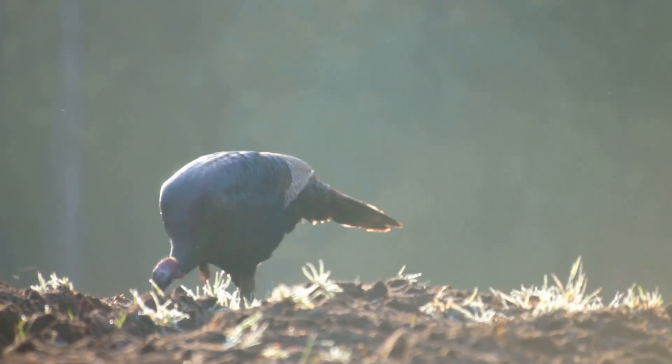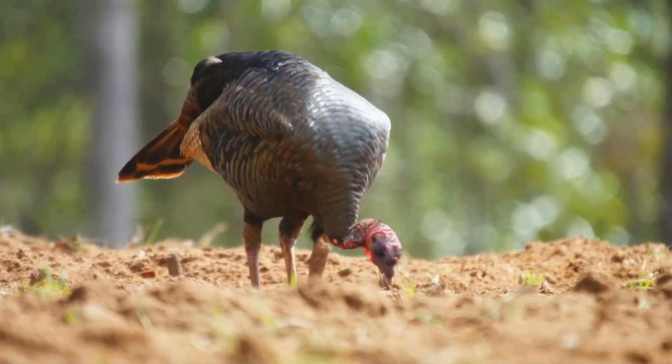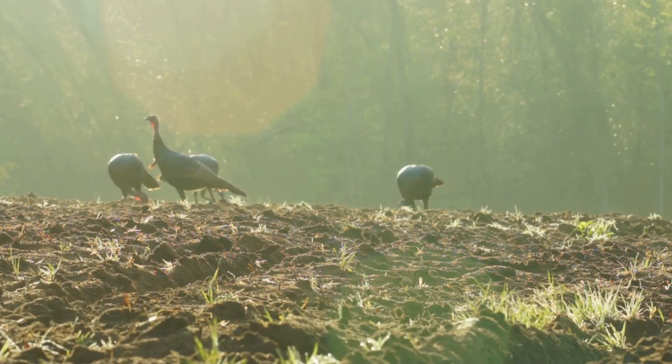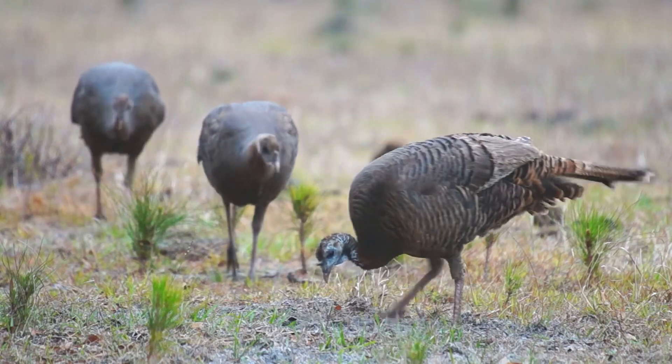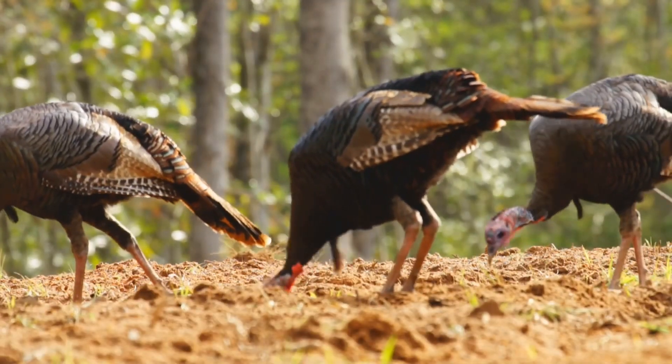So what do wild turkeys eat? They're not too picky. They gobble up all sorts of things like seeds, berries, insects, snails, and even small reptiles and frogs. Yum! They use their strong beaks to peck at the ground and find tasty treats. It's like a never-ending buffet.